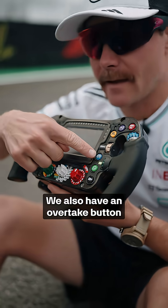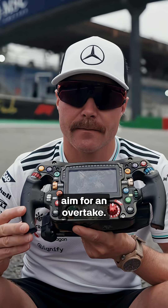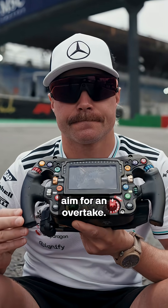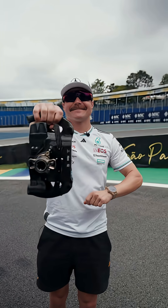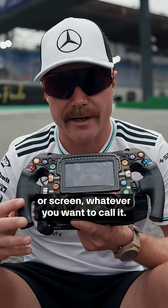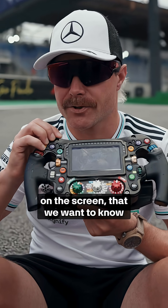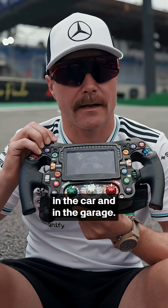We also have an overtake button for more energy release to aim for an overtake. Here we have a big fancy dash, or screen as you want to call it, and we can get all kinds of information on the screen that we want to know in the car and in the garage.